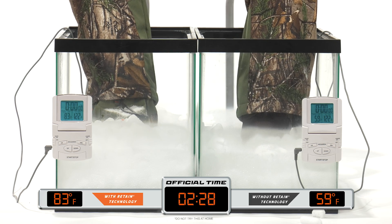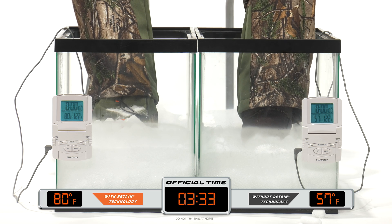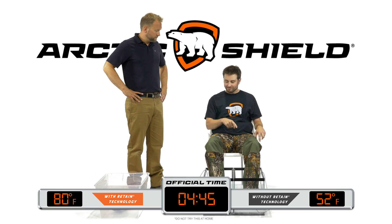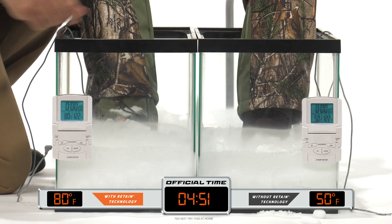In under 5 minutes, the leather on the unprotected boot has frozen and the internal temperature has dropped to an uncomfortable 50 degrees Fahrenheit. At this point in our test, our subject's foot has become uncomfortably cold and must be removed to avoid tissue damage as the internal temperature of the unprotected boot continues to drop rapidly.